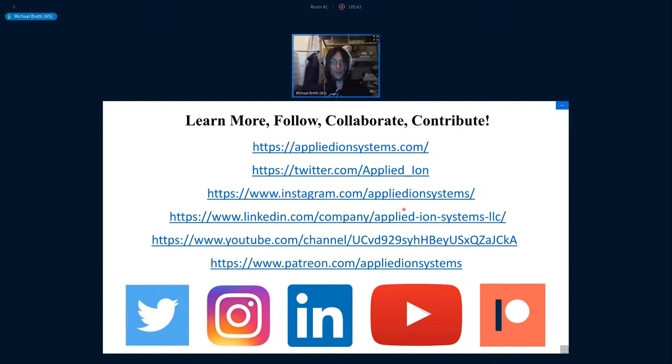You can follow these efforts and collaborate or contribute. My main channel is Twitter, where I do live testing, post things regularly, and update designs. There's the Applied Ion Systems website with all the documentation, as well as other platforms. You can also contribute to this project — everything is currently being funded through the AIS Patreon, and I would not have been able to continue these efforts throughout the year without the amazing support of enthusiasts around the world helping bring open source electric propulsion to life.